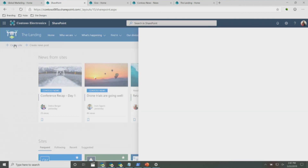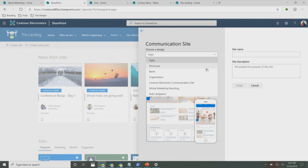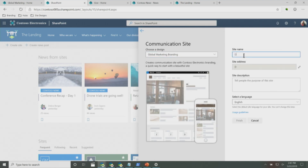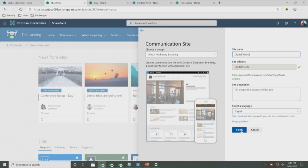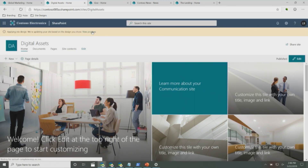I'm going to go create a new site from SharePoint home. I'll choose communication site, and over here under 'Choose a design,' you can see there are additional options besides the ones SharePoint provides out of the box — these have been provided by my organization. I can see 'Global Marketing Branding.' I'll choose that option, give the site a name — 'Digital Assets' — and finish creating this site. The site script and site design are running right now.